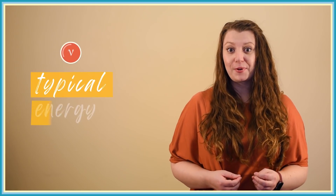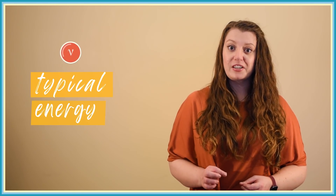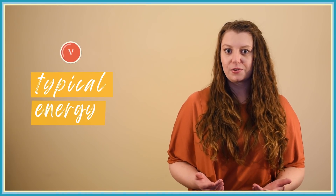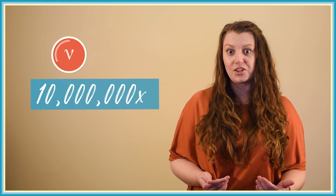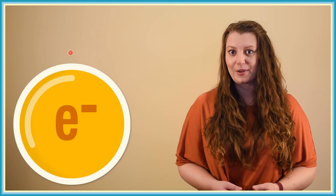But it gets even weirder. A moment ago you might have noticed I said 'a neutrino at a typical energy.' That's because unlike the size of a pencil dot, the cross section of a fundamental particle isn't fixed — it actually depends on the particle's energy. A higher energy neutrino will behave like it's a larger particle than a lower energy neutrino. In fact, the highest energy neutrinos we've ever measured have a cross section 10 million times bigger than lower energy neutrinos, but it's still several hundred times smaller than the cross section of a typical electron.